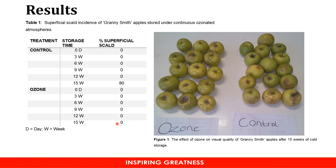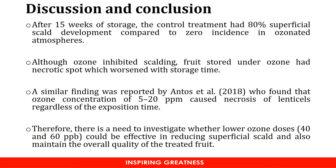This showed that ozone at 0.3 ppm does have the potential to control superficial scald. However, we had a serious issue with the ozone treatment. If you look at that picture, fruit which was stored in ozone had necrotic spots. This has previously been reported in other studies and is associated with high concentrations of ozone. Studies by Antos et al. in 2018 showed that ozone concentrations of 5 to 20 ppm have the potential to cause necrosis of lenticels in apples, regardless of exposure time, and this is the challenge we also had in this experiment.